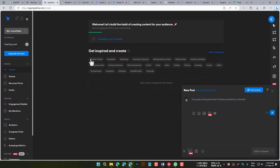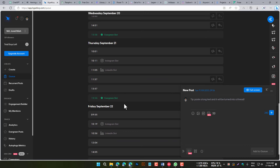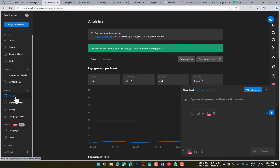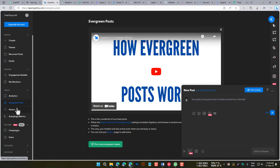Hypefury is a content creation tool that helps you to create social media posts, blog posts, and other content. It does this by providing templates, suggestions, and analytics to help you create engaging and effective content. Hypefury is a good choice for businesses and individuals who want to create high-quality content on a regular basis.